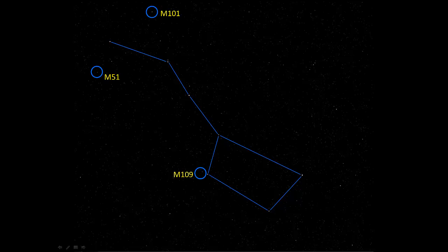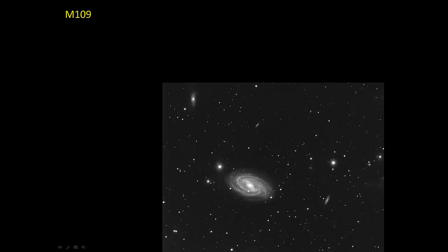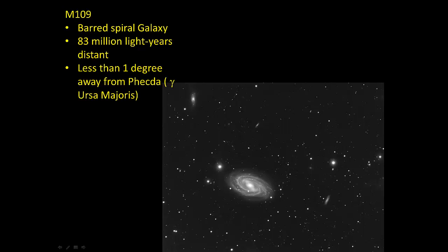M109 is pretty close to the bowl of the dipper. This is a barred spiral galaxy — the same type that the Milky Way happens to be — at 83 million light years away, roughly four times as far as the other two we looked at, so it's quite a bit fainter. It's less than one degree away from Phecda, which is one of the stars in the asterism of the Big Dipper. If you find that star in your telescope and move just a little bit off of it, you should be able to find M109 that way.